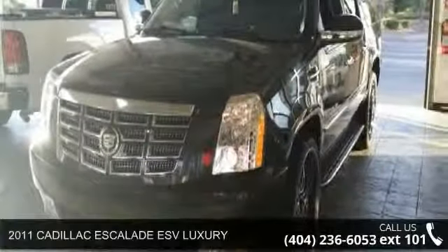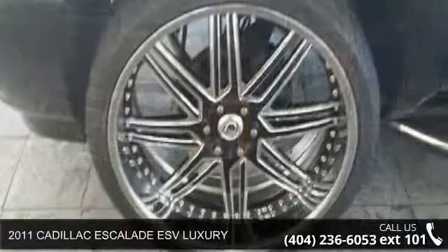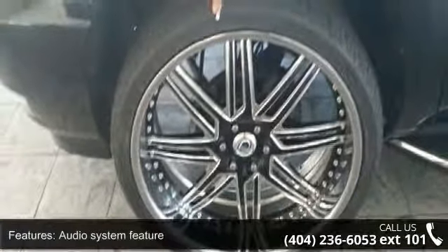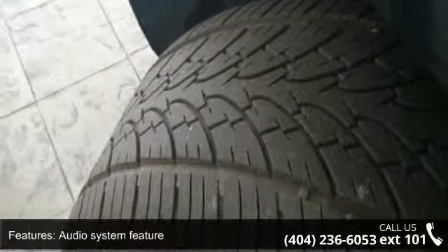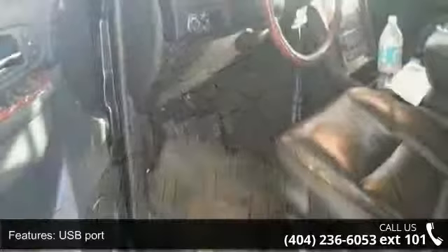Imagine yourself in this 2011 Cadillac Escalade ESV luxury. If you are looking for a first-rate auto, this one could be yours today. This vehicle comes with a reliable 8-cylinder engine connected to a smooth shifting automatic transmission.